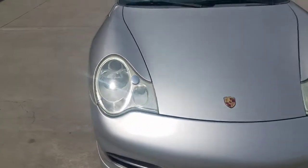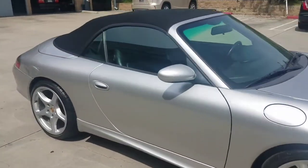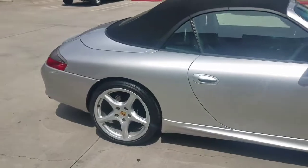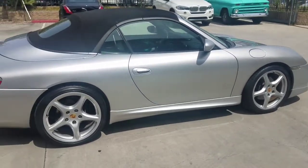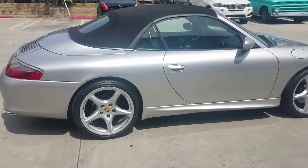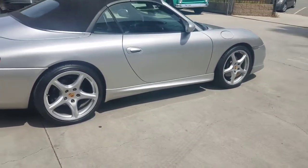I wish I could keep this but I need to make room. It runs amazing. You can bring any mechanic, any technician, any Porsche specialist who wants to check it out — that's more than welcome.